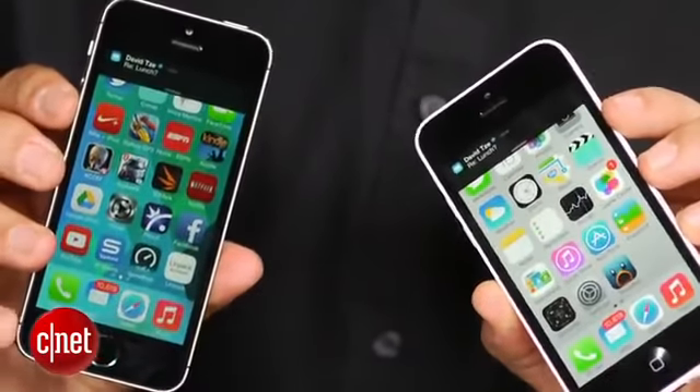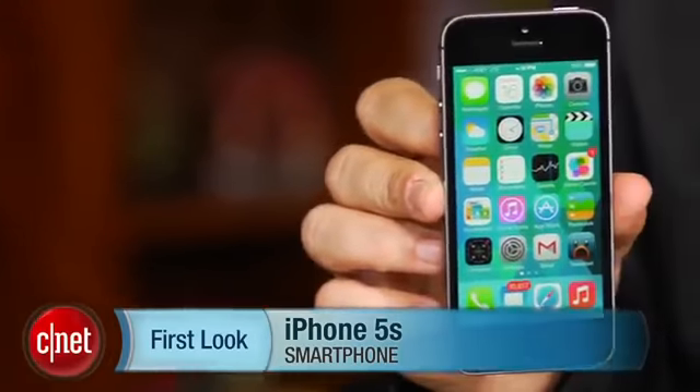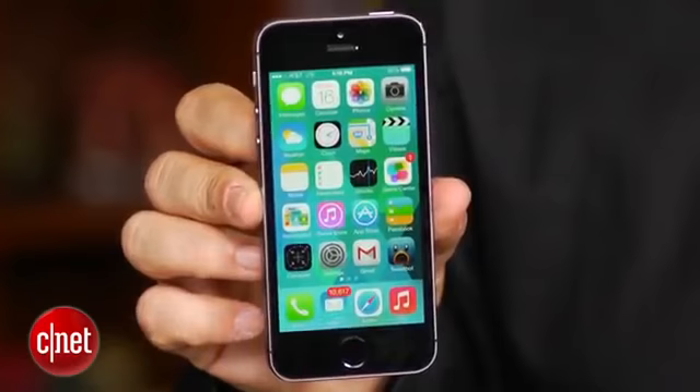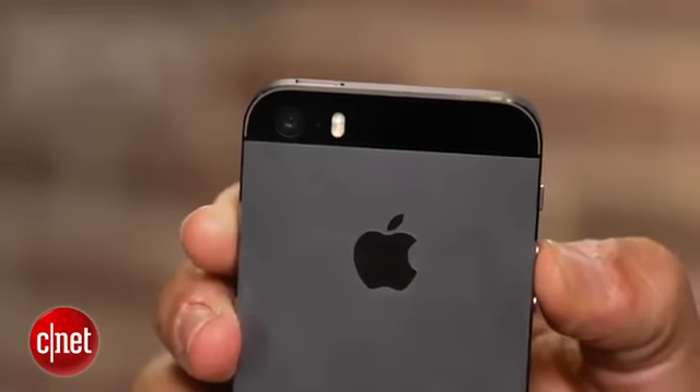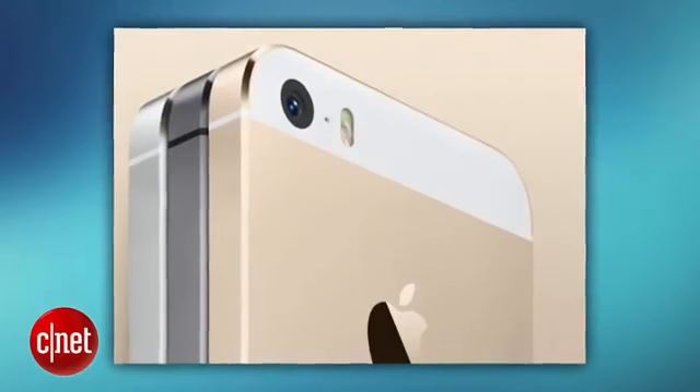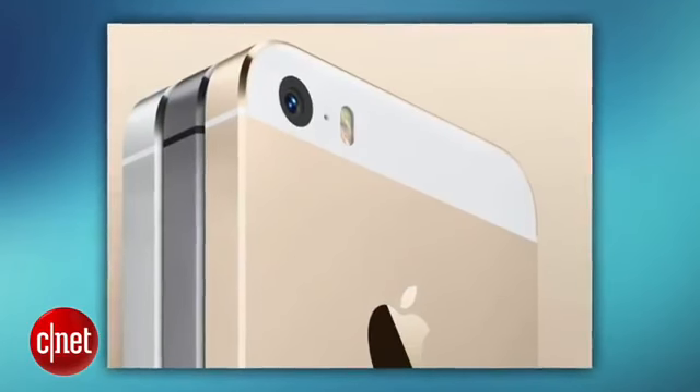The iPhone 5s looks almost exactly like the iPhone 5 except for a few new color schemes. There's space gray versus black because it's two-tone. Of course there's the gold iPhone, which looks a little more like a light bronze, and there's also a white silver iPhone that's the same exact look as last year.